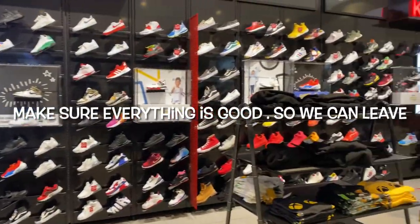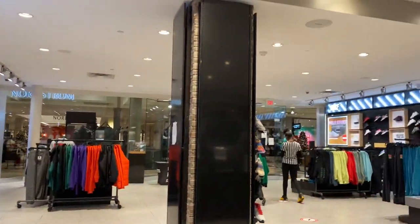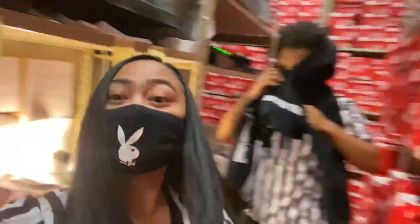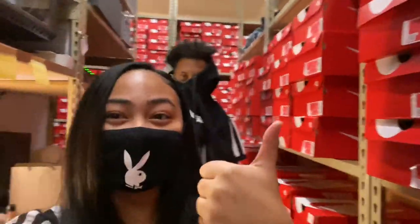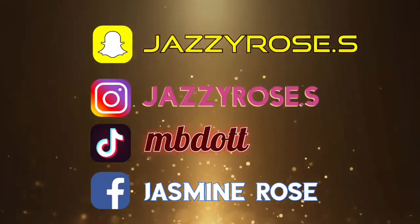Gotta check the store, make sure everything's straight — and it looks pretty good to me. We out y'all, finna go home. You wanna say hey to my vlog? Hey vlog! So you guys make sure to like, share, and subscribe, and thanks for watching. We'll be back with it tomorrow.